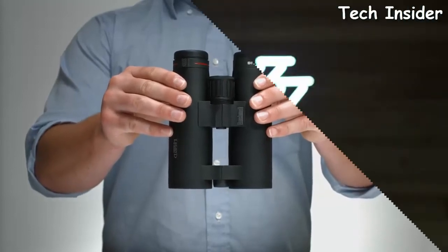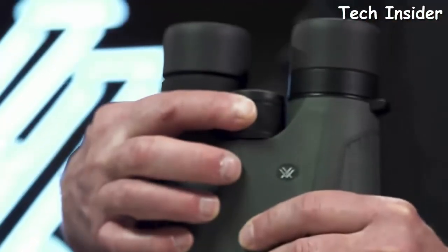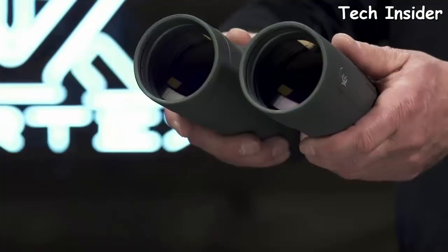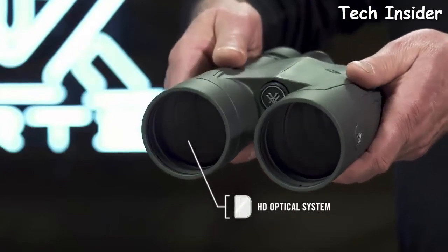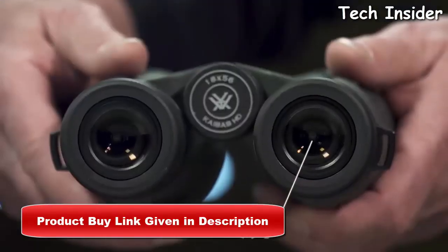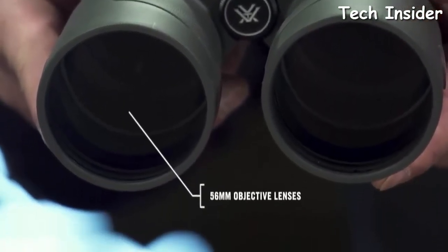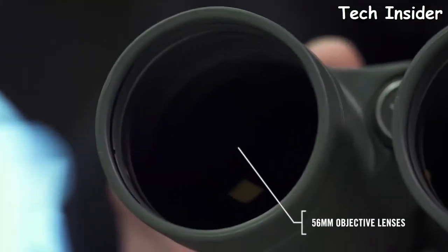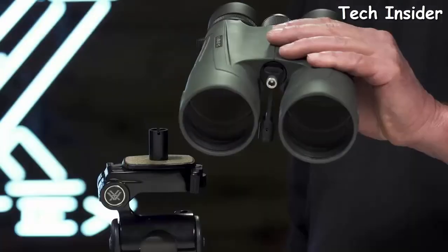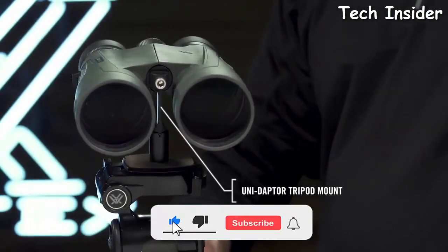This is the Kaibab HD. With stunning resolution and incredible power, the Kaibab HD binoculars are the required tool to locate trophy animals at extreme distances. The HD optical system provides long-range clarity to pick apart the landscape, and XR Plus anti-reflective coatings applied with plasma tech deliver exceptional light transmission. Giant 56mm objective lenses gather enormous amounts of light for effective glassing at critical hours of the day. The focus wheel operates with slow, fine focus control for smooth and precise image acquisition, and the included Vortex uni-adapter connects conveniently to a tripod for extended, rock-steady viewing.